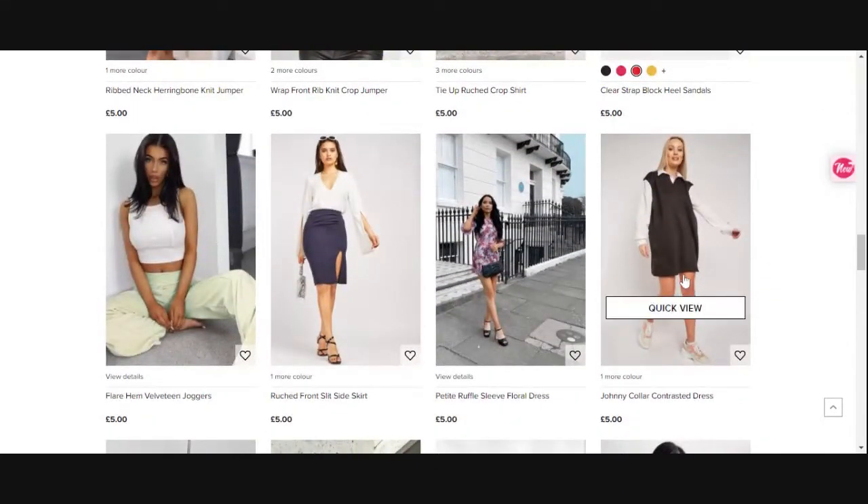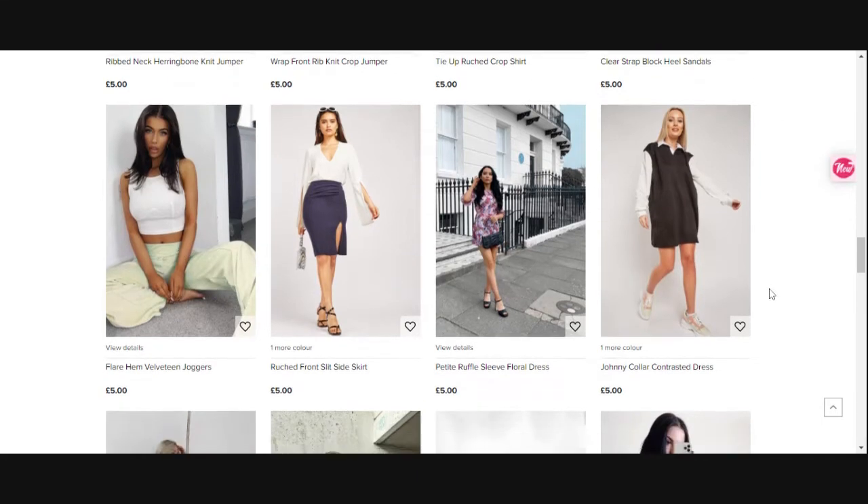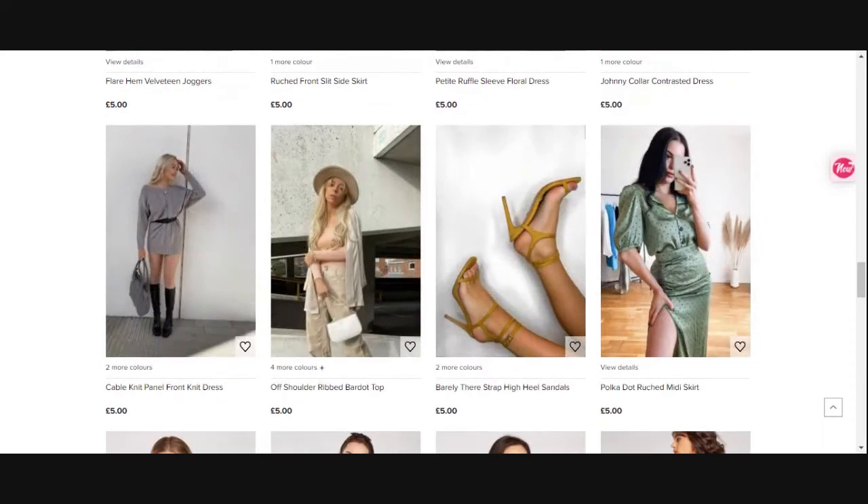Moving through — there's a Johnny collar dress at the end here and yes, these are still five pounds even though it's a high street Miss 24 brand. You've got floral dresses, little side split skirts, velveteen joggers. You can also pay by Clearpay, which allows installment payments over two weeks — you split the payment into four and pay fortnightly.